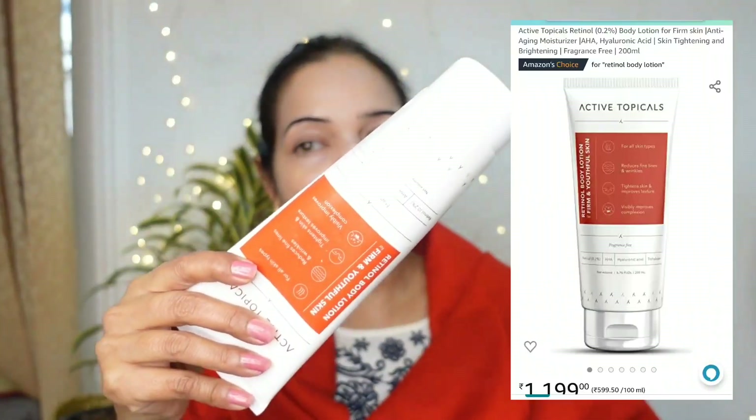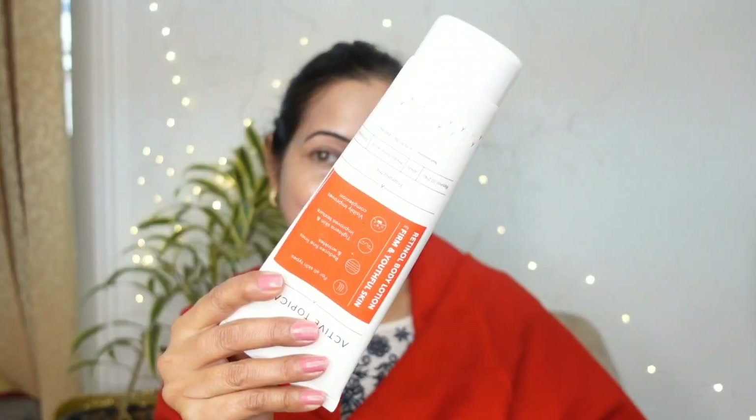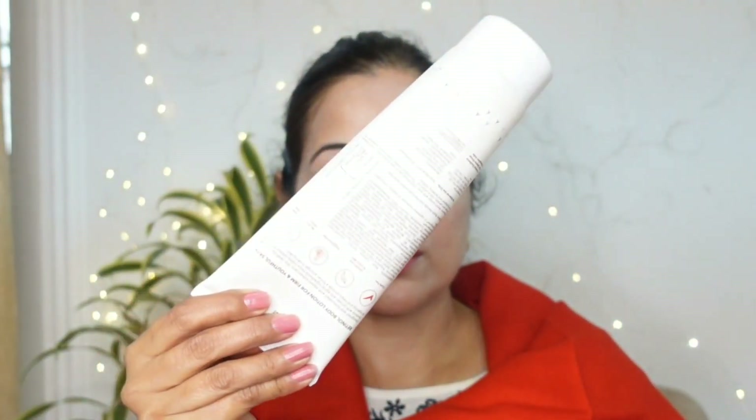It's the Active Topicals Retinol Body Lotion that I have been using for a few weeks. This body lotion has retinol, AHAs, ceramide and hyaluronic acid. It works for tightening the skin, reducing fine lines and wrinkles, and improving the complexion because it has some very effective ingredients in it.